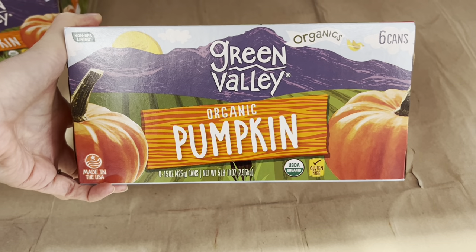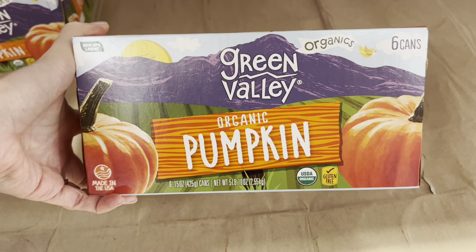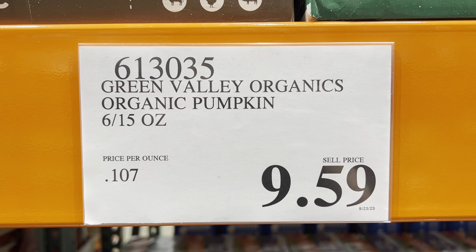This time of year I love to make a lot of things with pumpkin. What you want is the pumpkin puree, not the pumpkin pie filling, because the pumpkin pie filling is filled with sugar. This is the organic pumpkin puree — six cans for $9.59, which I think is a great price. I always buy a ton around this time of year for muffins, pumpkin dip, pumpkin bread, homemade pumpkin creamer. I've got two pumpkin muffin recipes on my blog, including my white chocolate peanut butter pumpkin muffins — my favorite.